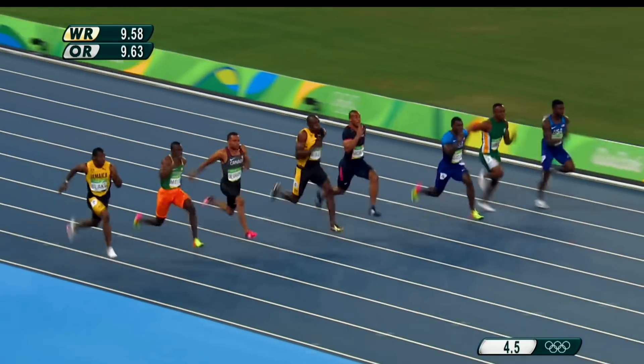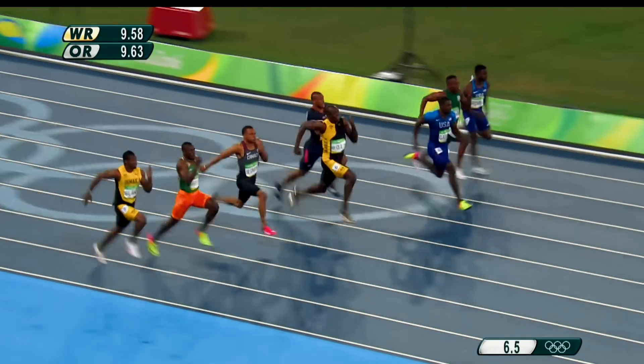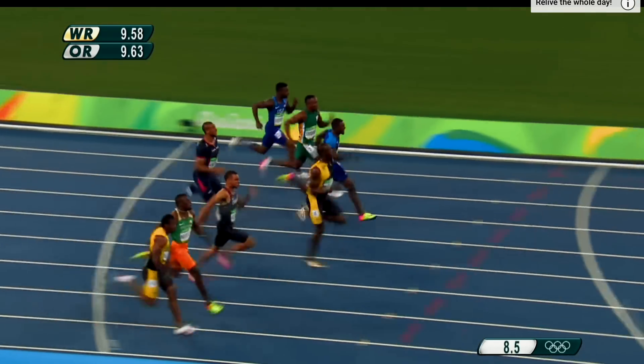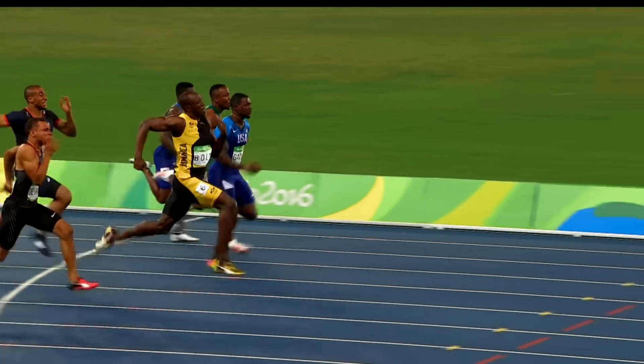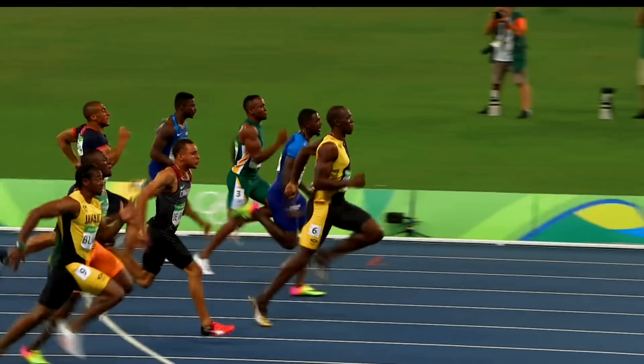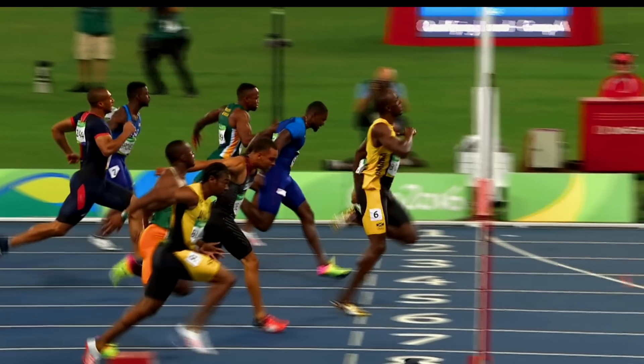Little nerd moment here. Take Usain Bolt — he spends less time on the ground because every time you make contact with the ground, that provides friction and actually slows you down, reducing your momentum. So if you want to be a pro sprinter: less time on the ground, less vertical oscillation, and a larger stride length is technically better. We all want to be Usain Bolt.